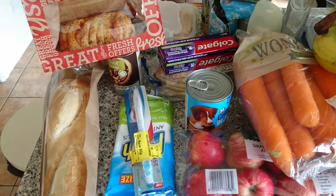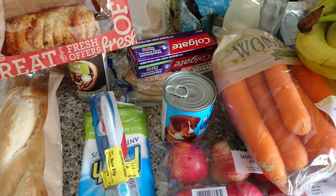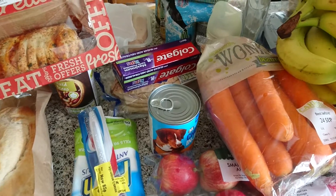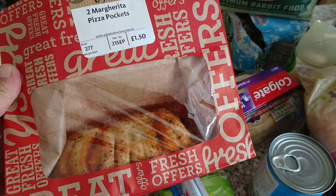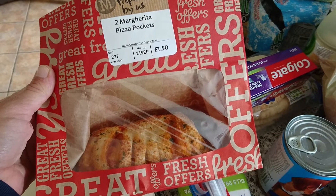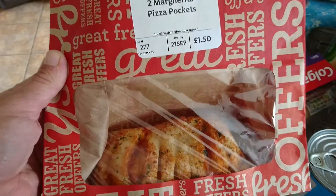Hi guys, here I am with my weekly Morrisons shop. I tried to stick to a budget of £70 and spent £72, so not too bad this week. Starting over here, I got these two margarita pizza pockets — these were a bit of an impulse buy, probably shouldn't have bought them, but I'm back on a diet again and I did anyway.